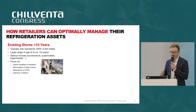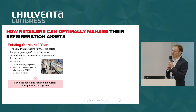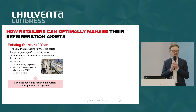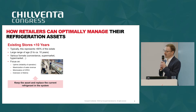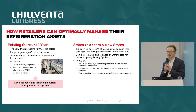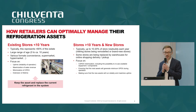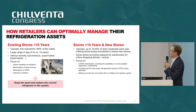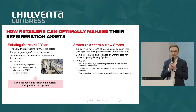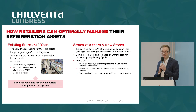A way to address regulatory constraints and also improve energy efficiency using the same system is to retrofit — to change the refrigerant in the same system. You keep the assets and operate them further, maximizing uptime, minimizing disruptions, and minimizing new investments. It's usually 10 to 20% of the portfolio which is being rebuilt or remodeled every year, with most activity on remodeling existing stores rather than building greenfield stores.